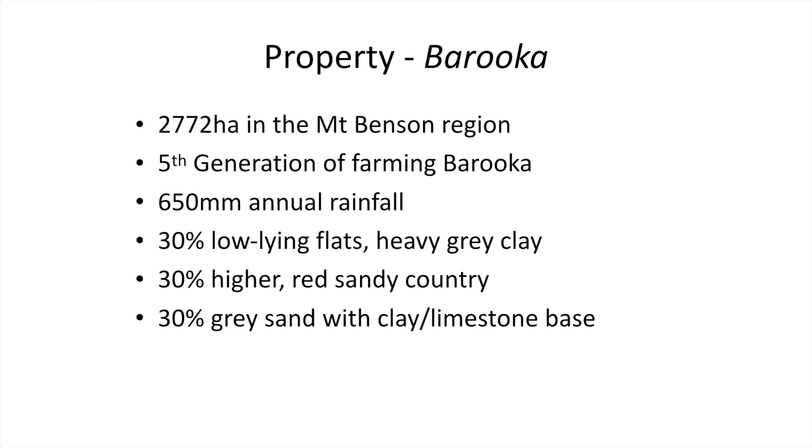It's a fifth generation farm. I've got two brothers — one's involved in the farm a bit, and the other one's just finished his apprenticeship, so he's not sure what he's going to do yet. We get 650 millimetres annual rainfall, and a third of our country is low-lying grey flats — heavy grey clay country which gets really wet in wintertime. The other two-thirds is higher sandy ground, red sand country and some grey sand over limestone with a clay base.